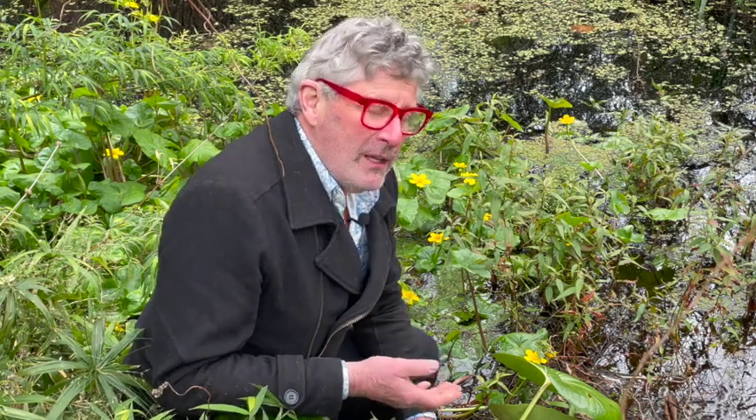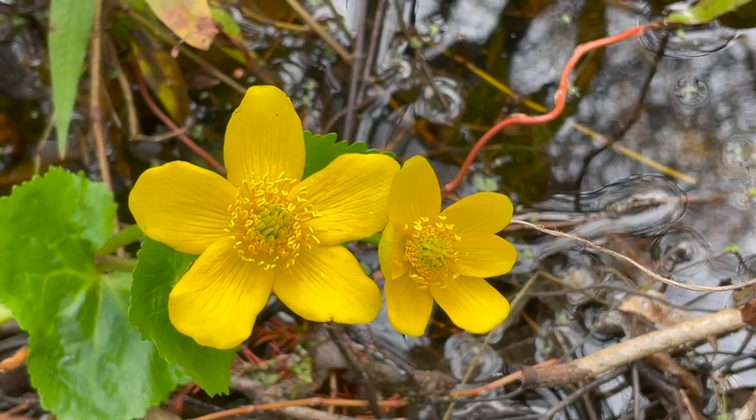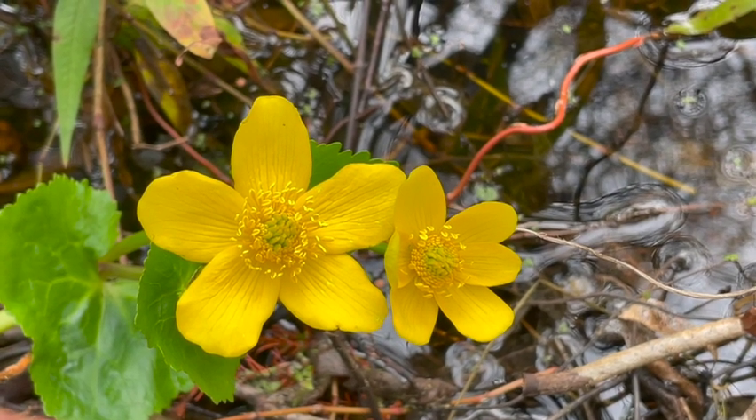The good thing about it is it's quite unusual to find aquatic plants that flower in winter. There's plenty of water lilies and other things that will do their thing through the summer. So this plant is particularly useful to make the edge of the pond look cheery and beautiful all winter long.